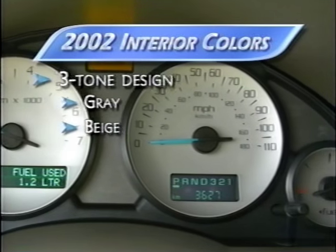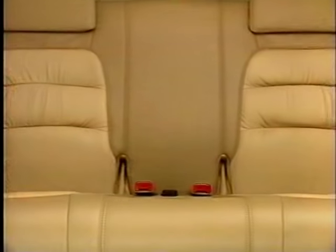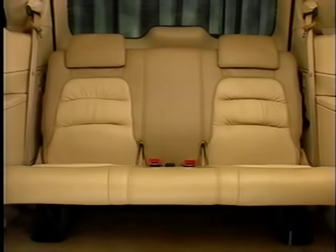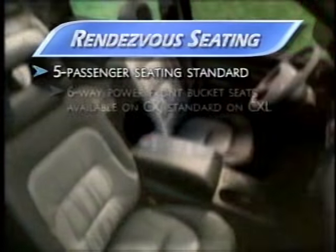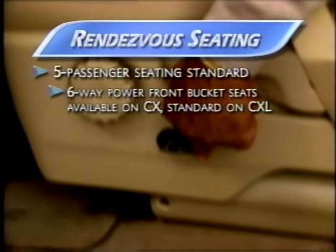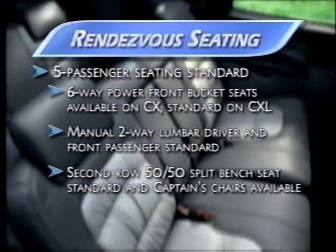The needles and numbers are set in a silver face to resemble an expensive watch or designer jewelry. Gray or beige color palettes round out the three-tone interior design theme. For long trips or short, there's comfort at every seating position. Rendezvous's standard seating arrangement is for five, with bucket seats in the front available with six-way power controls for both driver and front passenger. Manual two-way lumbar control is standard. In the second row, a 50-50 split bench with seating for three is standard, and a pair of second-row captain's chairs is available.